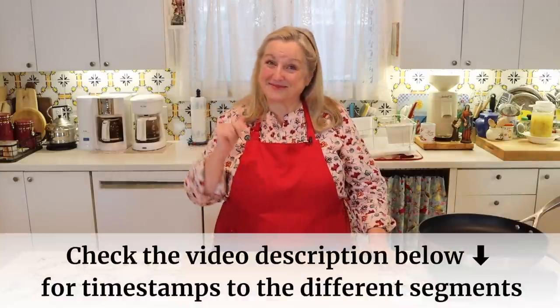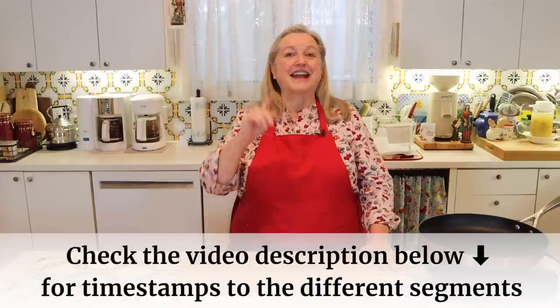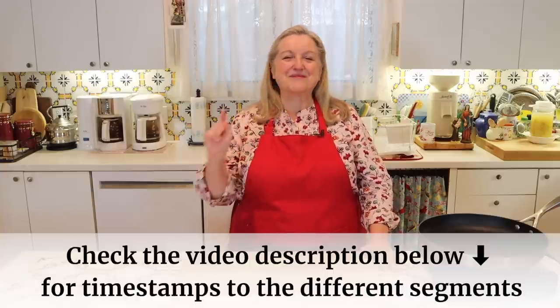Be sure to open the description underneath this video where I'll have timestamps listing everything I'm going to cover, so if you want to jump ahead it's easy to do. Whenever I do a video about the prepper pantry, I like to take a few minutes at the beginning to talk to the beginner.